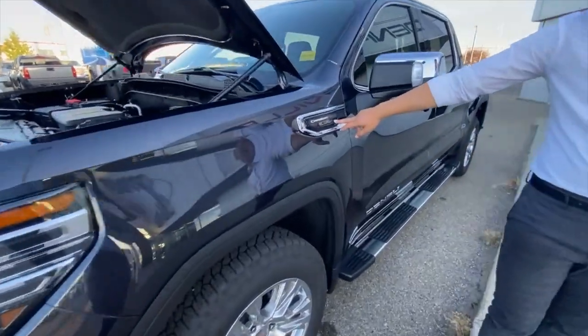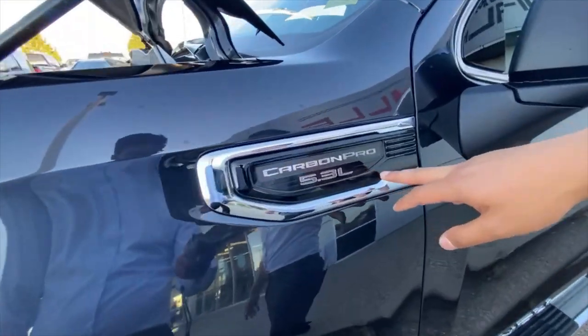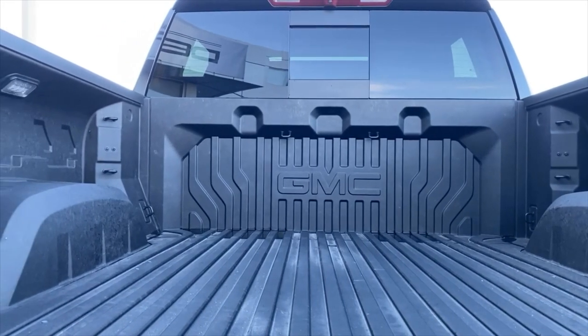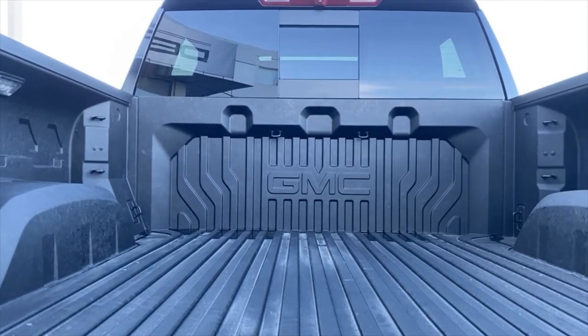Just above that you will see the Carbon Pro badge as well. The Carbon Pro bed replaces the standard steel panels and floor of the traditional pickup bed with a more durable carbon fiber composite.